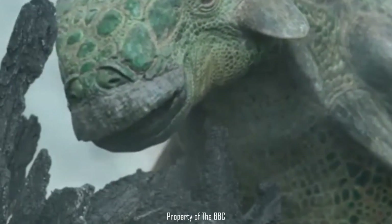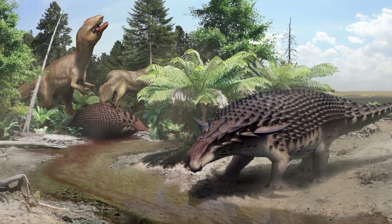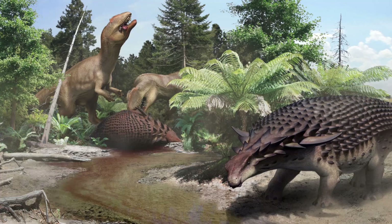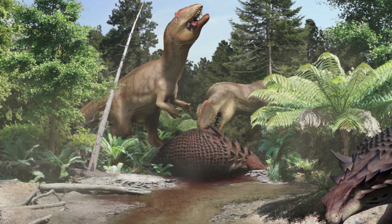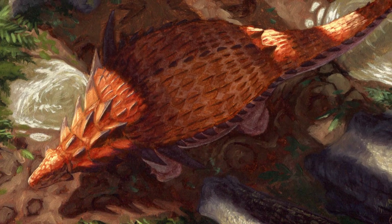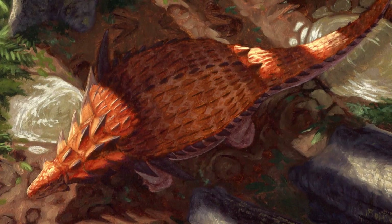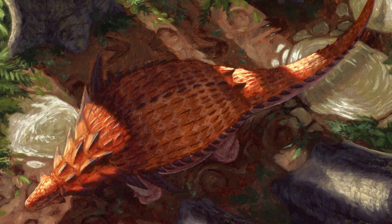Despite ankylosaurs having a reputation as nature's tanks, Borealapelta may have been more vulnerable than you'd think. This nodosaur did have protection with that armor and those spikes, which may have served a dual function as both defensive and display structures. But let's not forget the counter-shading — counter-shading is only needed when you want to avoid being noticed. When you're a big, heavily armored herbivore that genuinely doesn't care, you simply don't need that feature. So that armor and camouflage together suggests Borealapelta was actually keen to avoid being seen by something.